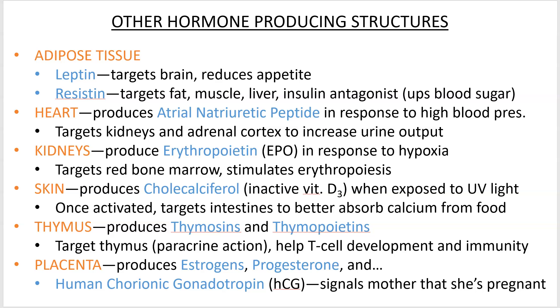Your skin produces something called cholecalciferol. These words sound complicated but just break them down slowly. Cholecalciferol is an inactive form of vitamin D, which becomes activated later and allows you to absorb calcium from your food. You can actually get vitamins by going out in the sun — this is also why they put vitamin D in milk.